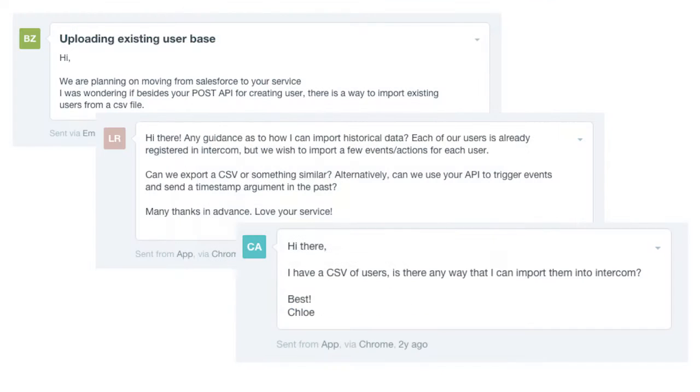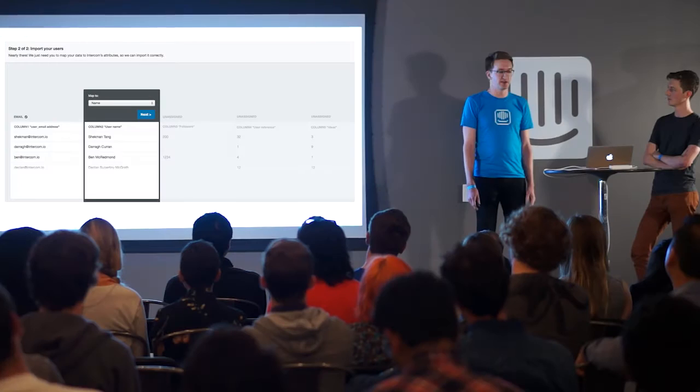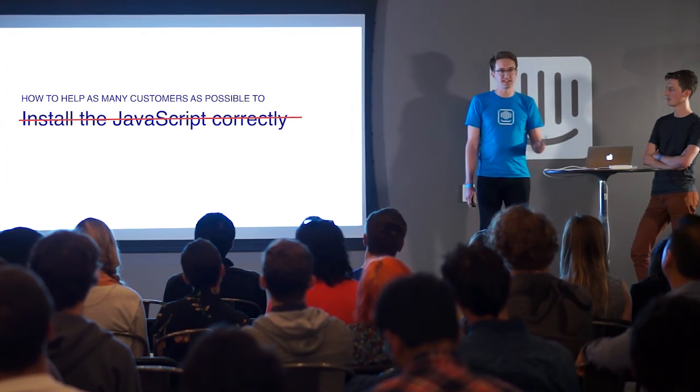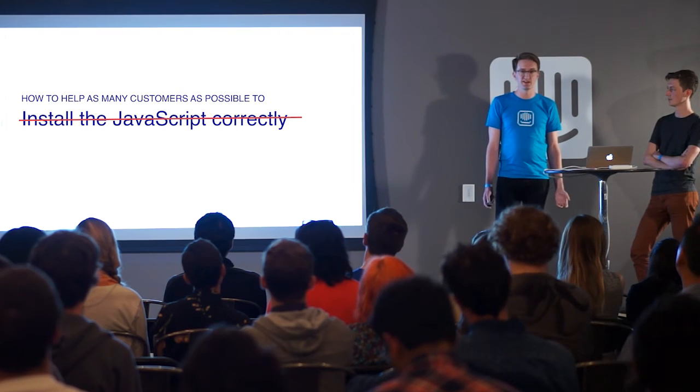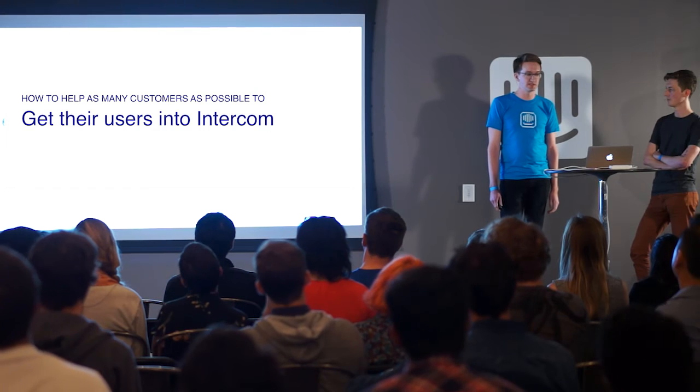Meanwhile, we were receiving requests from existing Intercom customers about importing CSV data — additional data they wanted to layer on top of users already in Intercom. We decided to build a CSV importer. The breakthrough came when we realized this importer could also be useful for people signing up brand new to the product. Our audience had changed — we'd started with tech-savvy people but had moved to a broader, less technical audience for whom installing JavaScript was much harder. So we needed to broaden our perspective and focus on how to get users into Intercom.